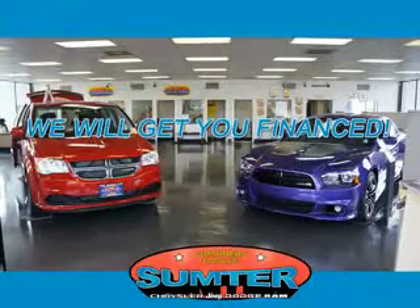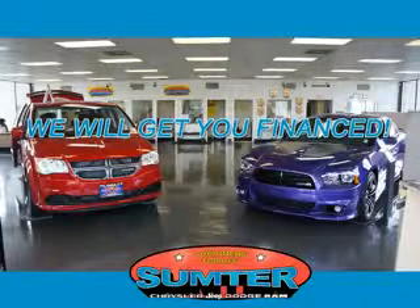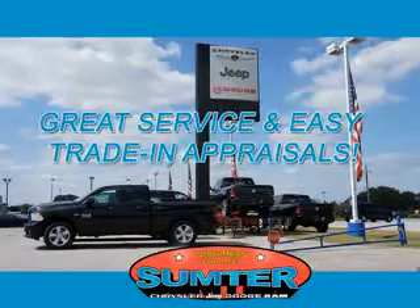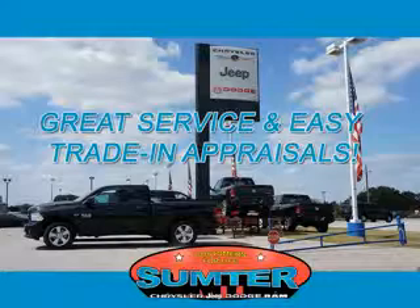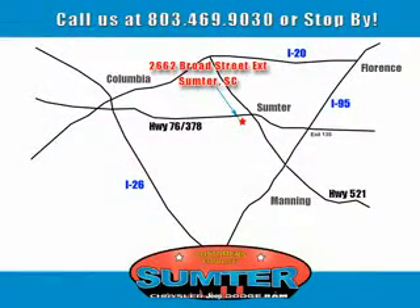Sumter Chrysler Dodge Jeep Ram — we are just a call away. Ask about current financing incentives, trade-in quotes, or to schedule a red carpet test drive. Our dealership is easy to find off Broad Street in Sumter, and our professional sales staff can help you get in a great car for less than you think. Just give us a call at 803-469-9030.